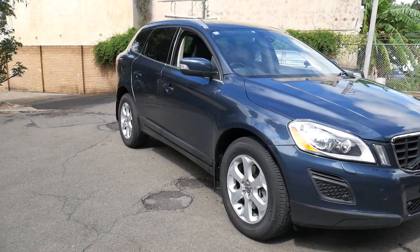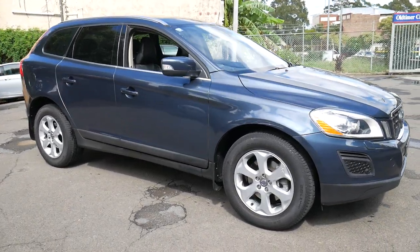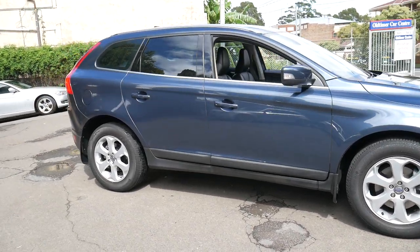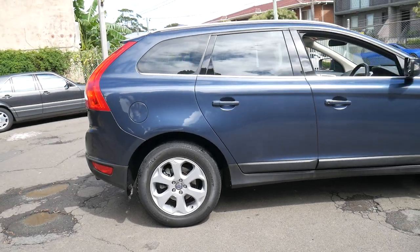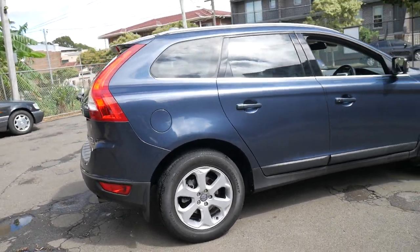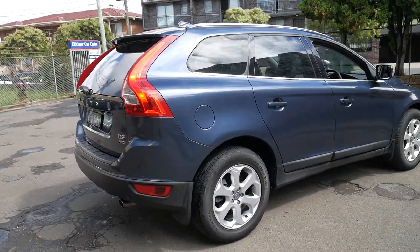Welcome to the Old Timer Centre. We're going to be talking to you about this 2010 Volvo XC60. It's a D5, which gives it the diesel 5-cylinder motor, and it's an all-wheel drive.